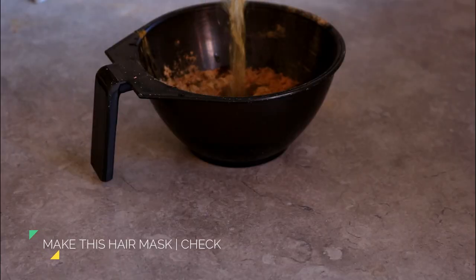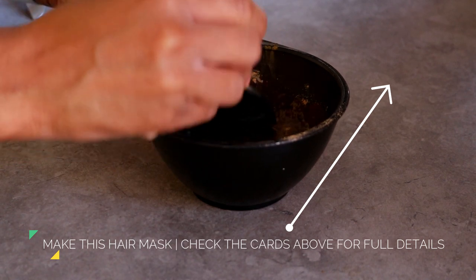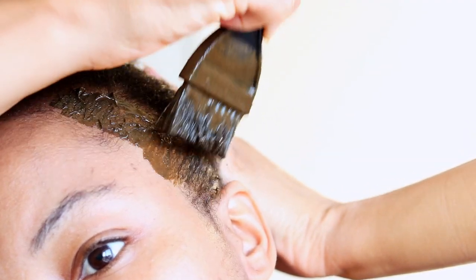Now, if you're interested in making this hair growth mask, then definitely go ahead and check the cards above for full details. First, I start off with applying my DIY hair growth mask.